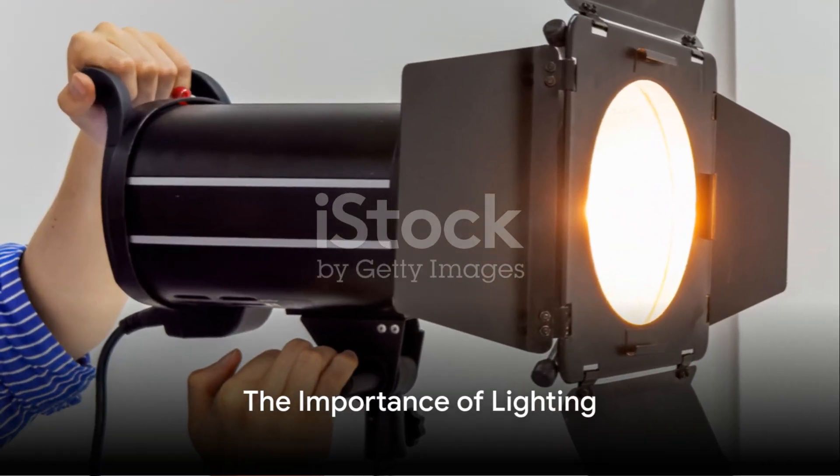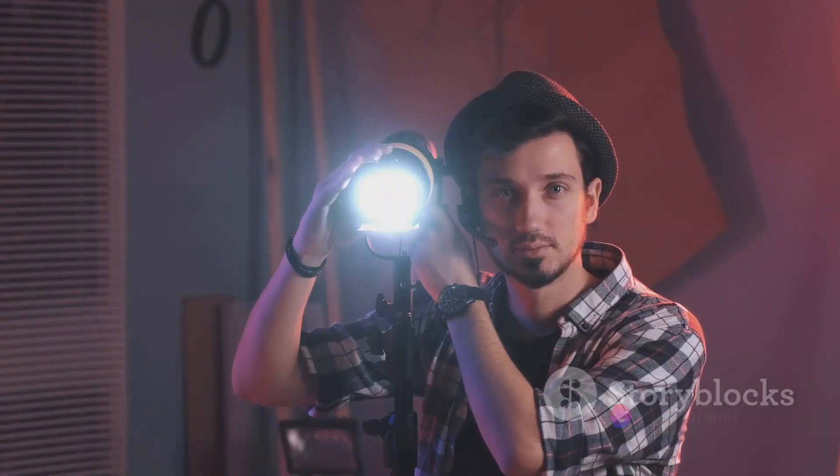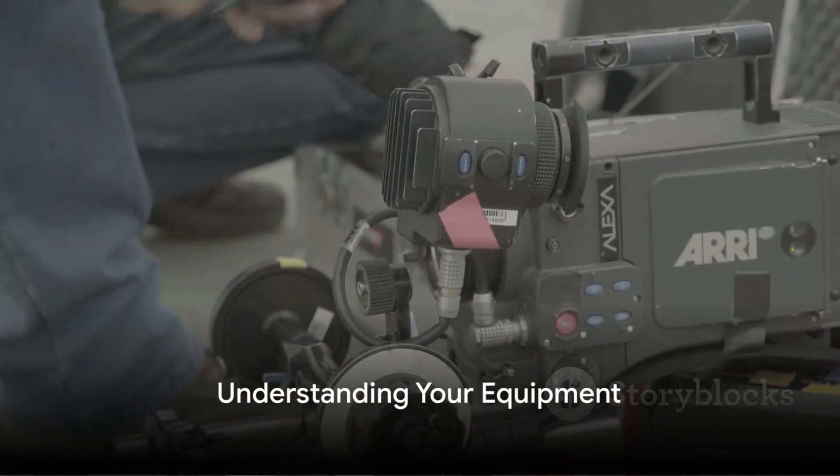Lighting plays a pivotal role in photography. Play with shadows, experiment with different times of the day, and manipulate artificial lights to create the mood you desire. A well-lit subject can transform an ordinary photograph into a masterpiece.